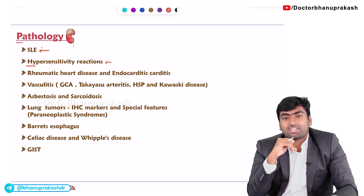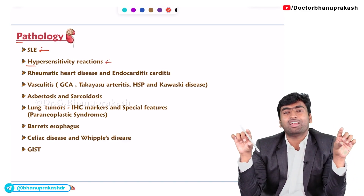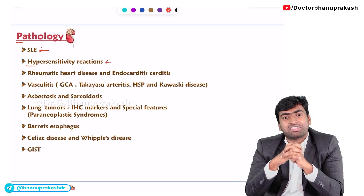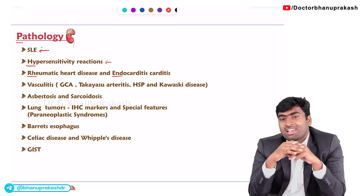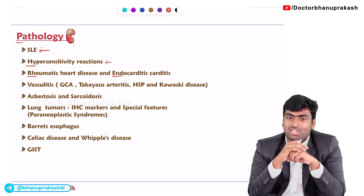About hypersensitivity reactions, they will give a description of a hypersensitivity reaction and ask you which type it is. About rheumatic heart disease and endocarditis, they mostly ask for the criteria for diagnosis and their histopathological features.